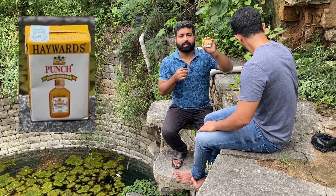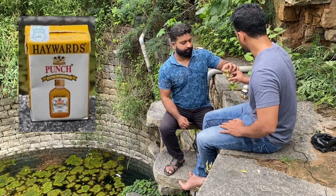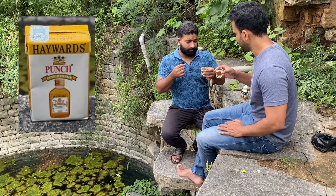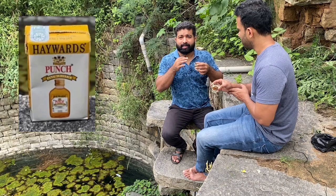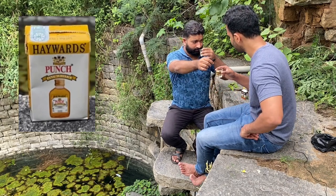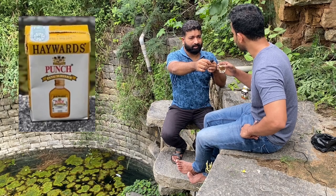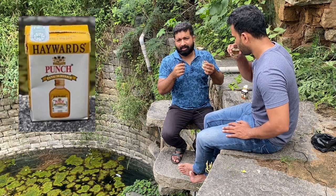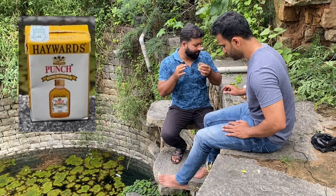This is Hayward's Punch. This also costs around 35 rupees for 190ml. This actually has some weird taste. We are not getting any whiskey taste — this is totally different. It is not just whiskey. I haven't tasted such a drink. This has like a bit of jeera or something like it. But this has some odd taste. So I think I won't recommend this Hayward's Punch.